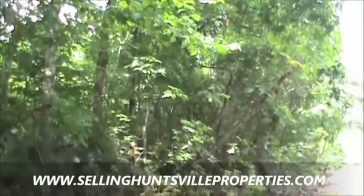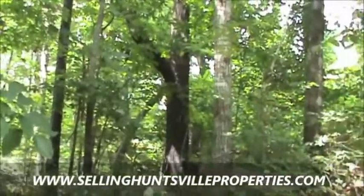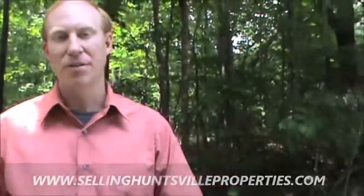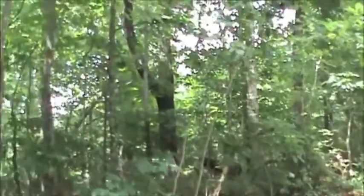It's zoned for Grissom High School, and it's literally minutes away from the nature trail. In the video we walked you through every step of the building process when it comes to proposed construction. This property has public water, and each lot has roughly about 215 foot frontage facing the south. Of course, in such a prestigious area up here on Green Mountain to live, this land does have some restrictions and covenants.